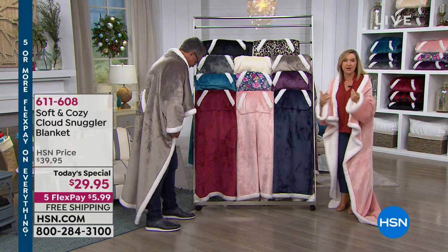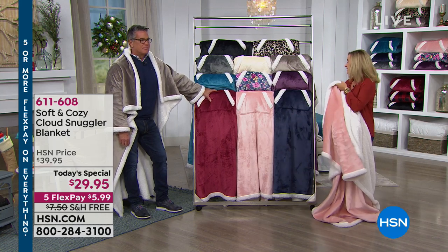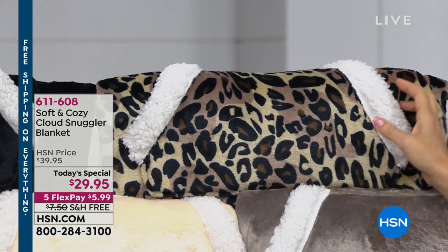I want to show you the colors because if you want to think of this as a gift and you're getting multiple today — I've been shopping a lot with the free shipping — it's a great time to stock your gift closet. At the top, we'll start with our leopard, and leopard is always a bestseller, a runaway hit. You can see the Sherpa on the pocket.